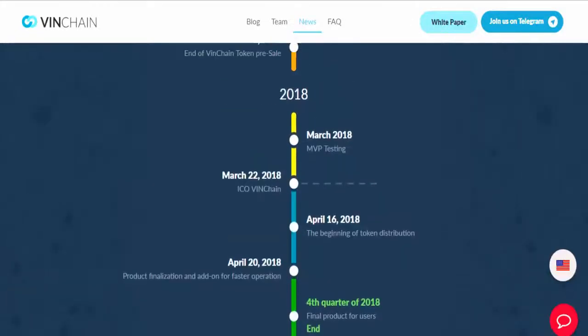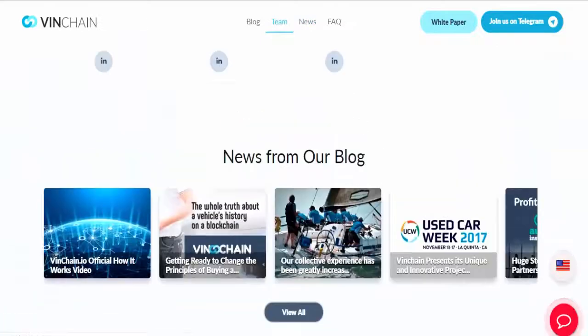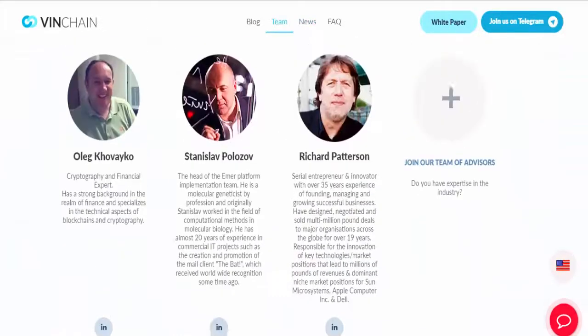In the future, the technology can be scaled to adjacent different segments of the market — yachts, construction machinery, and real estate.